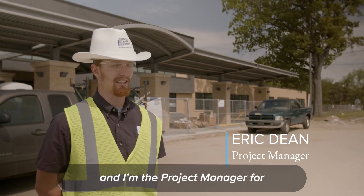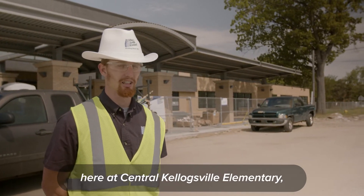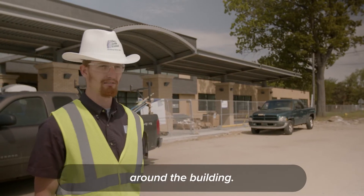Hi, my name is Eric Dean and I'm the project manager for Owen Ames Kimball here on the Central Kellogg'sville Elementary, and I'm going to give you a tour around the building. Why don't you come on?